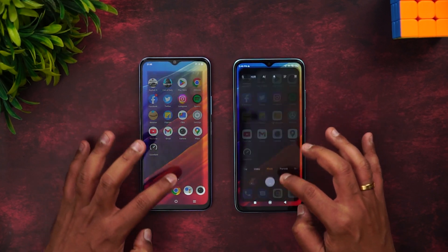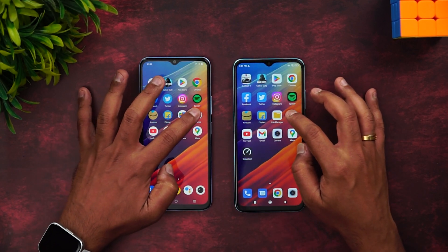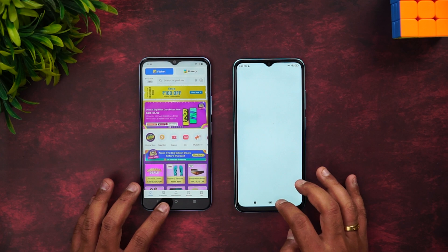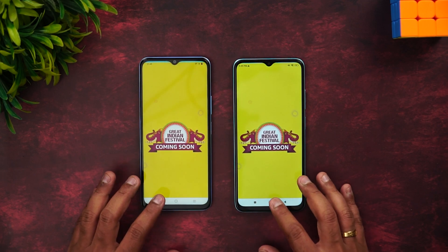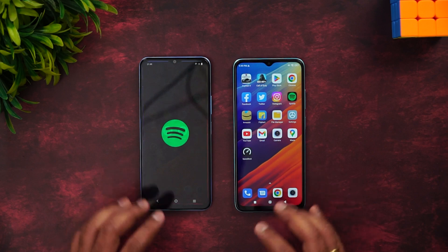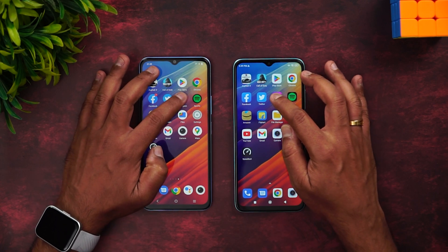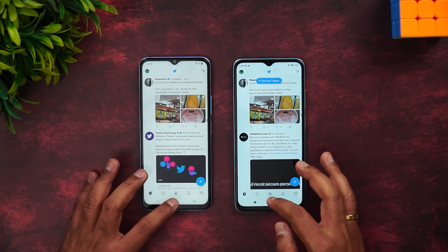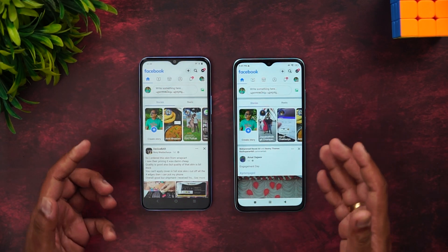Now let's see the memory management — that's more important. Let's open apps in reverse order. Camera available, Gmail available, YouTube available, Settings available, File Manager available. Flipcard has reloaded on the Redmi 11 Prime. Amazon has reloaded on the Redmi 11 Prime. Spotify is available on the Redmi 11 Prime but has been reloaded on the iQOO. Instagram is available on the Redmi but reloading on the iQOO.